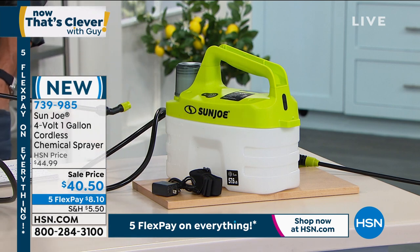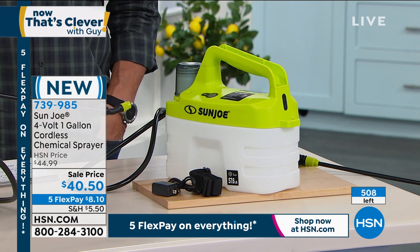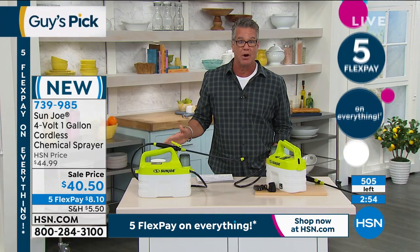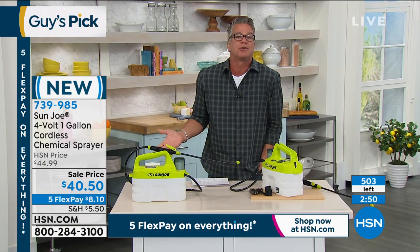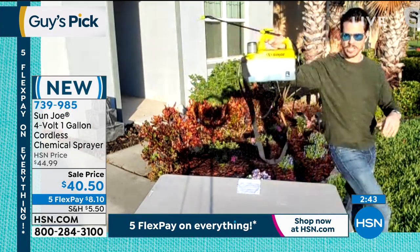We had about 780 and we're now down to 500 remaining, with about four or five minutes left — this is on its way to a sellout. Great gift for guys or gals who love gardening. If you're a gardener, you have to have it. And if you're just a do-it-yourselfer, Bobby, you could use this for 100 different things.